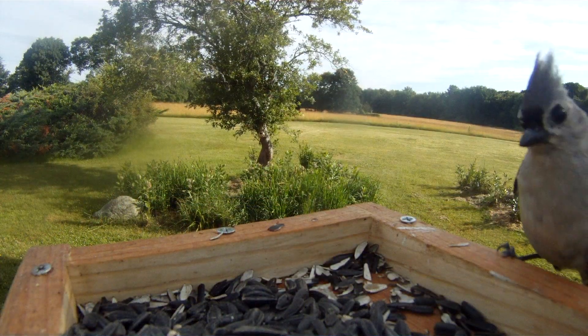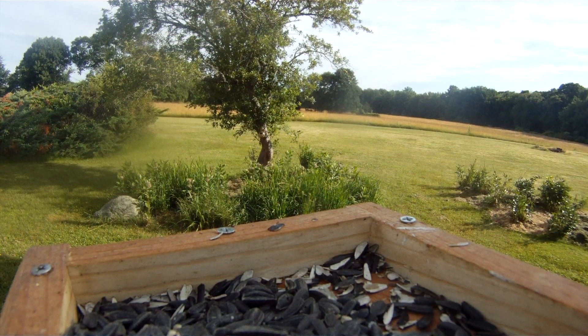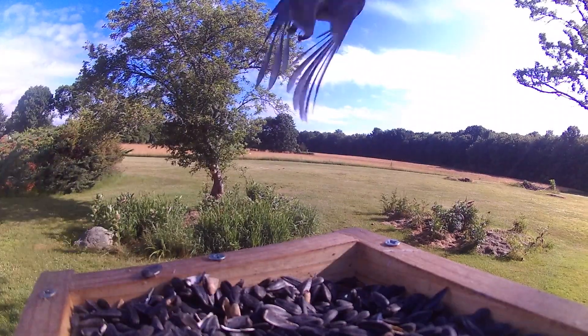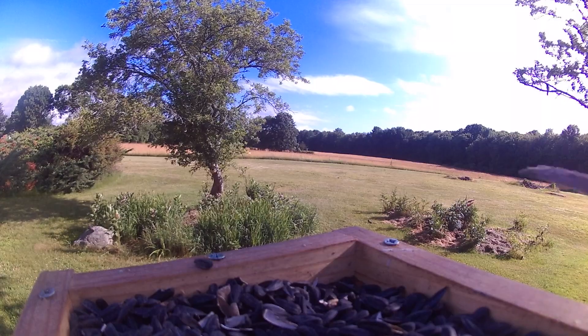Well, I think we're about ready for our close-up here. Let's take a look at the birds up close and personal. This seems to be working very well. Interesting.